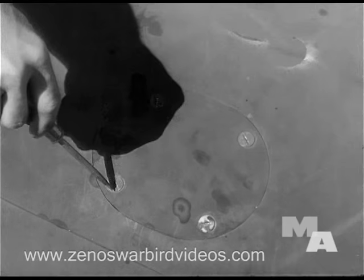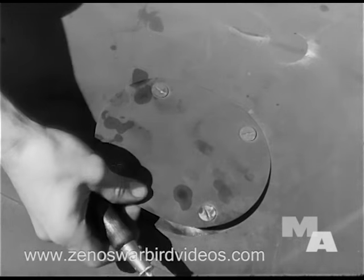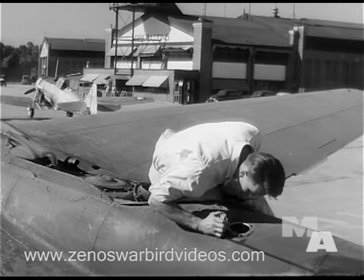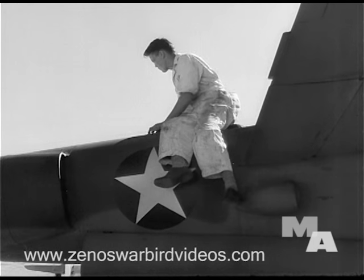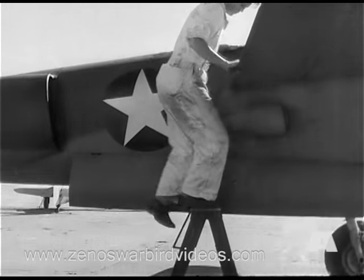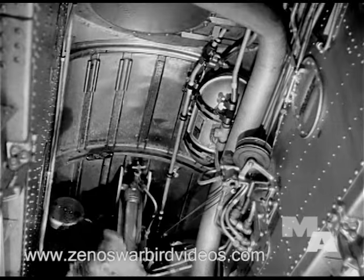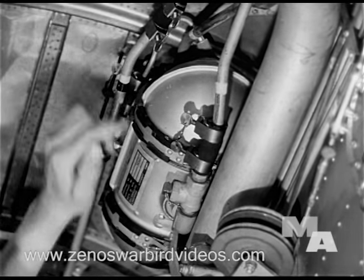Next, the mechanic checks the supercharger oil supply. It is highly important that proper grade oil be kept right up to the top of the filler pipe. Should the oil supply be found low, an inspection of the tank itself within the landing wheel well should be made. Here, the mechanic looks and feels for oil leaks and checks to see if hose connections are tight.